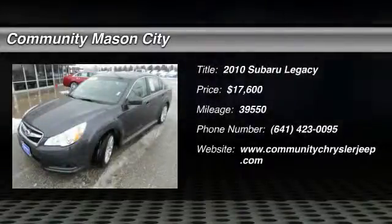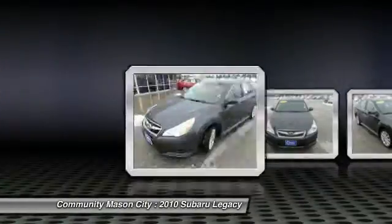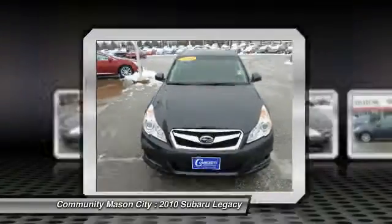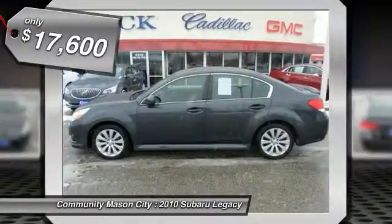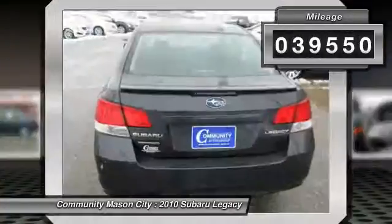The 2010 Subaru Legacy. The Subaru Legacy offers a roomy interior and a dynamic drive you feel every second you're in the driver's seat. It's a refreshing alternative to the alternatives and is priced below $20,000. This vehicle has less than 40,000 miles.